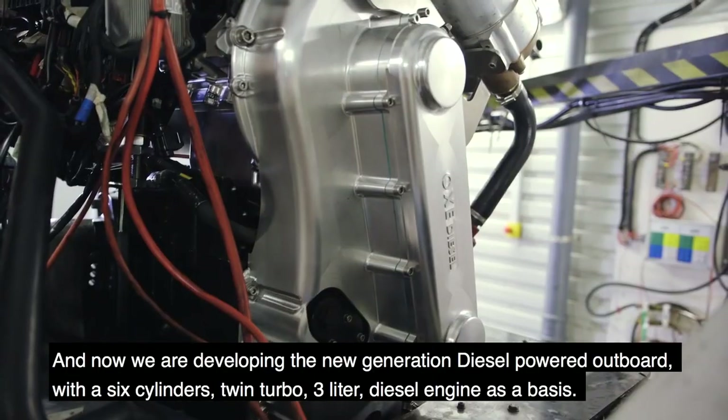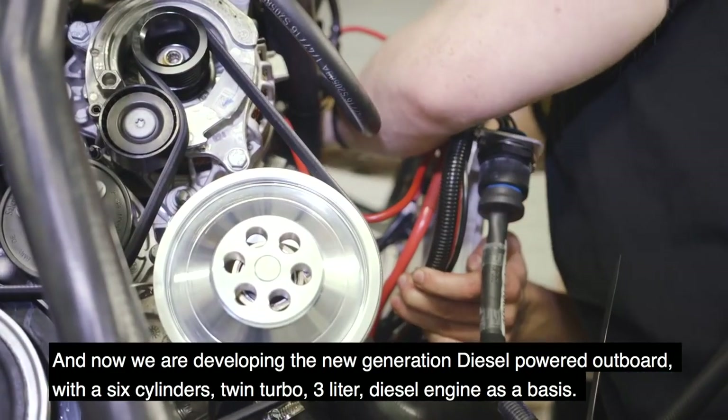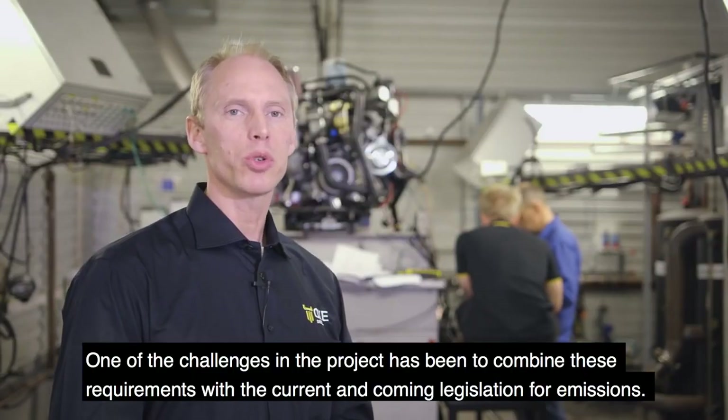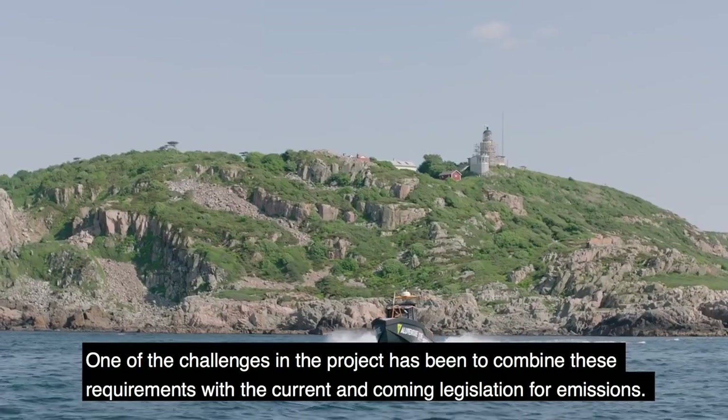Now we're developing the new generation diesel-powered outboard with a six-cylinder twin-turbo three-liter diesel engine as a basis. One of the challenges in the project has been to combine these requirements with the current and common legislation for emissions.